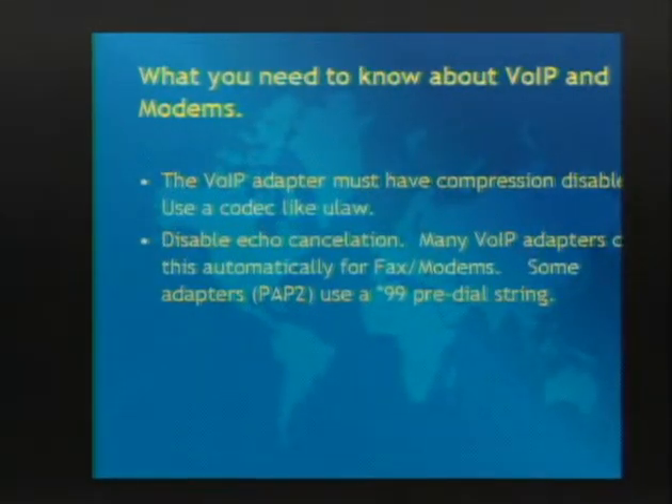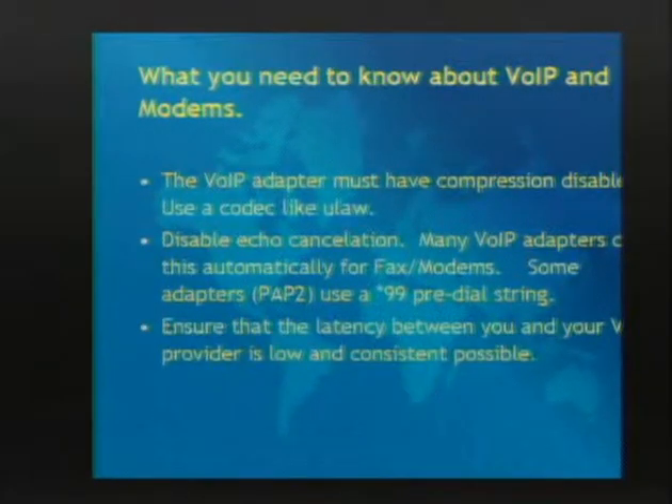Some adapters have a special setting for fax machines - you dial something like star 99 and it sets up the modem in a pre-configuration so you can send a fax over VoIP. On the PAP2, if you do star 99, it'll automatically disable echo cancellation. If your adapter doesn't do this, you can manually go in and tweak it.